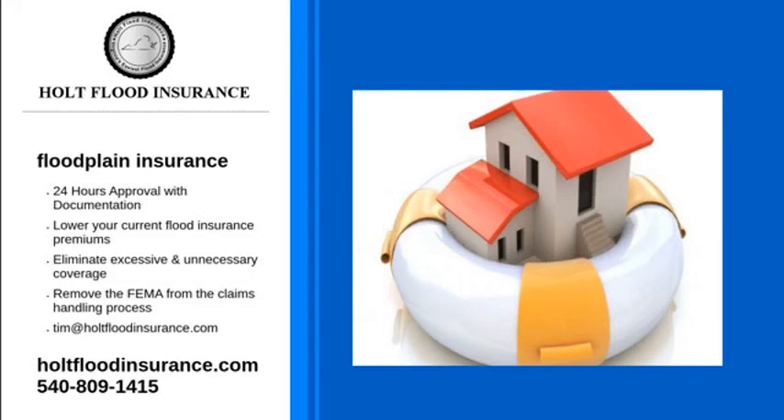If you live in a flood zone, you will need floodplain insurance to protect your home and valuables from water damage caused by rising waters. At Holt Flood Insurance, we can help you find an insurance rate that works for both your home and business. A flood map determines the areas at risk for flooding.